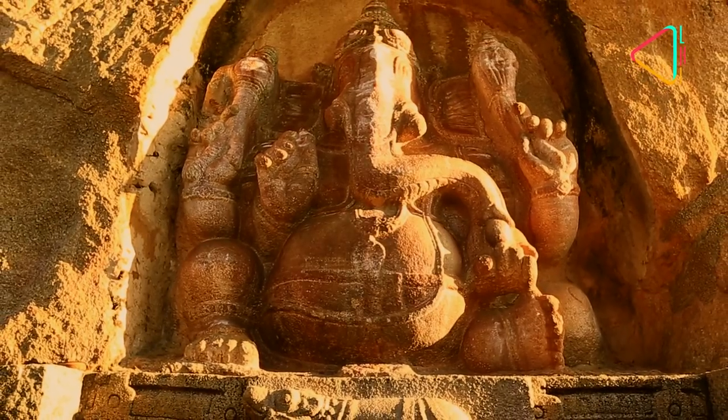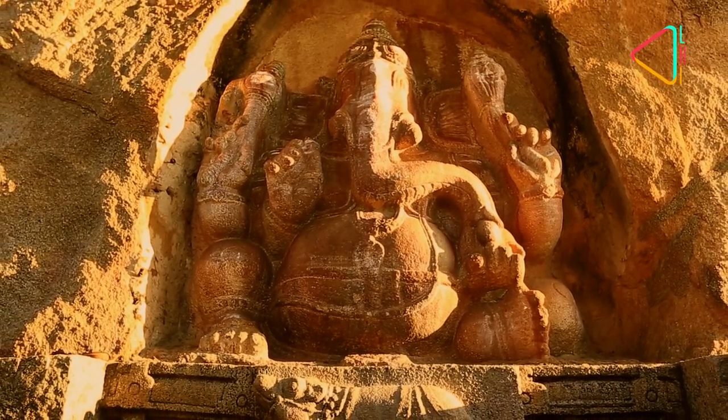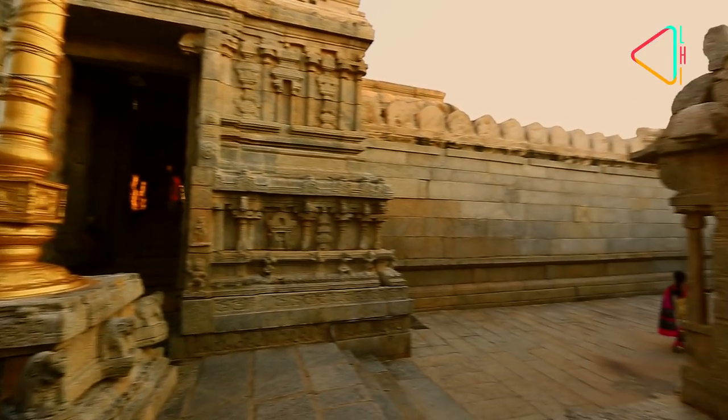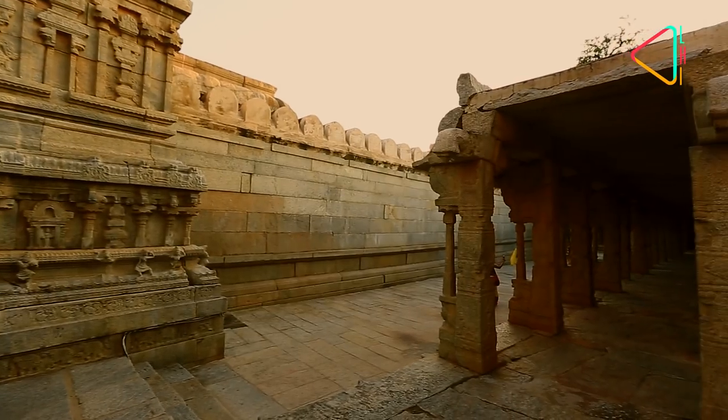A young Balagadesha can be seen in the adjoining rock face. Carved out of rocks that can be seen even today, Lepakshi is more than just an old temple — it is an exquisite masterpiece.